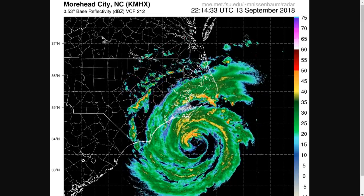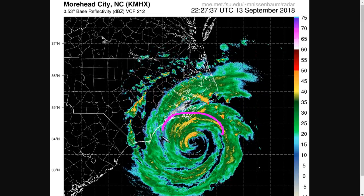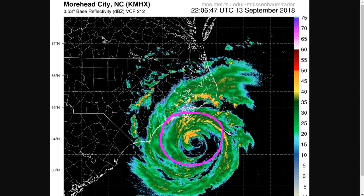Hi, this is the Tropical Tidbits for Thursday evening. We're now tracking the final approach of Hurricane Florence to the North Carolina coastline.